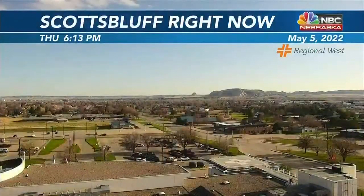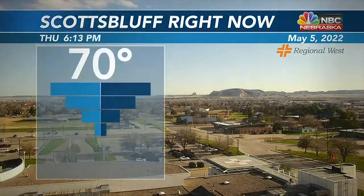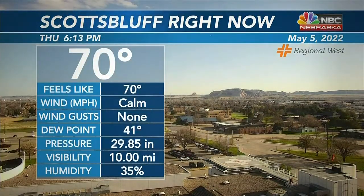Welcome back. We do have a lot of sunshine out there right now — that was the story through most of the day as soon as we got rid of the fog. Temperatures are on their way up with the sunshine. Even though we did have a light northerly wind through most of the day, we did reach the lower 70s. We're at 70 right now in Scottsbluff.